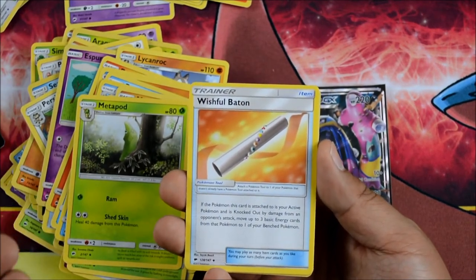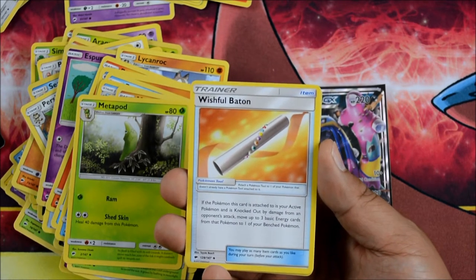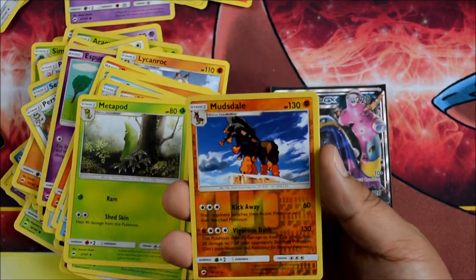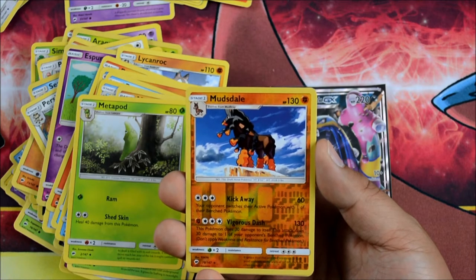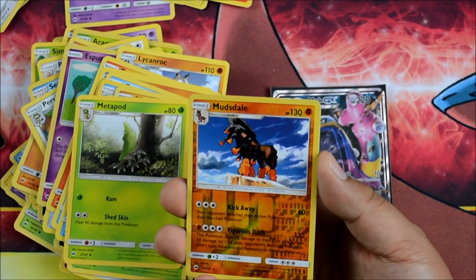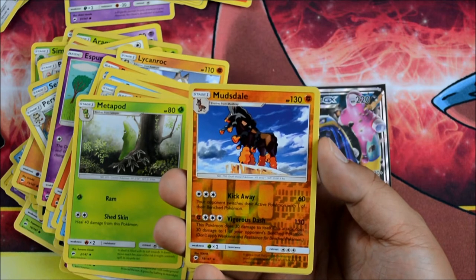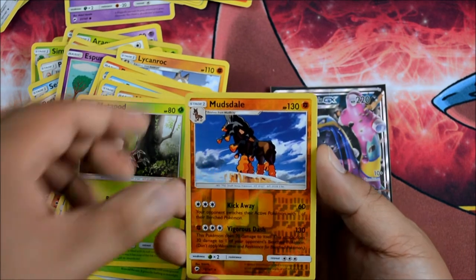Wishful Baton: if the Pokemon this card is attached to, as your active Pokemon, is knocked out by damage from an opponent's attack, move up to three basic energies from that Pokemon to one of your bench Pokemon — super cool way to preserve energy. Another Mudsdale — Kick Away: 60 damage, three colorless, your opponent switches their active Pokemon with one of their bench Pokemon. Vigorous Dash: 130, one fighting energy and three colorless, this Pokemon does 30 damage to itself and 30 damage to one of your opponent's bench Pokemon.